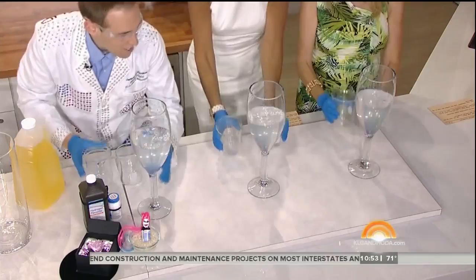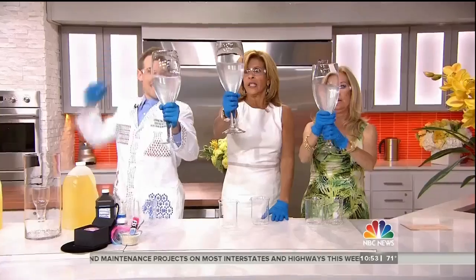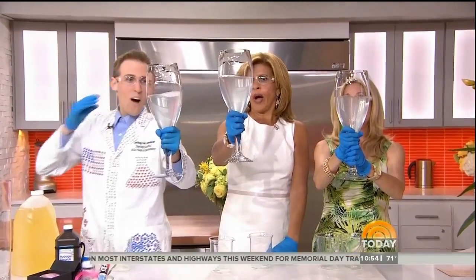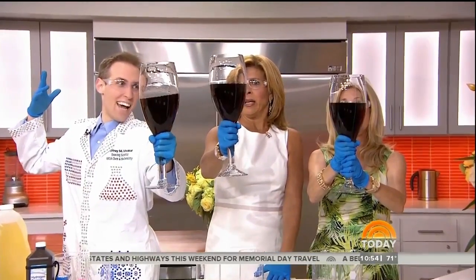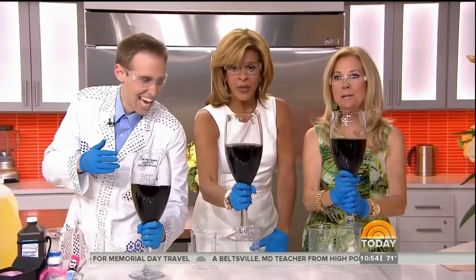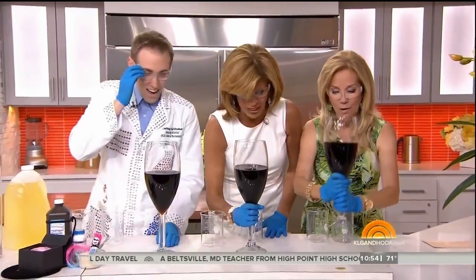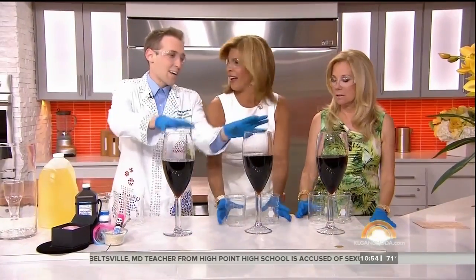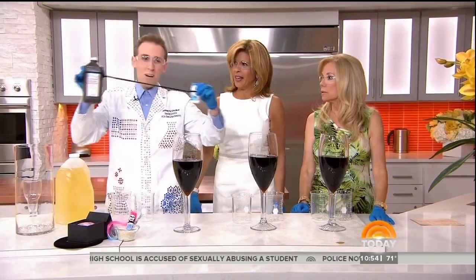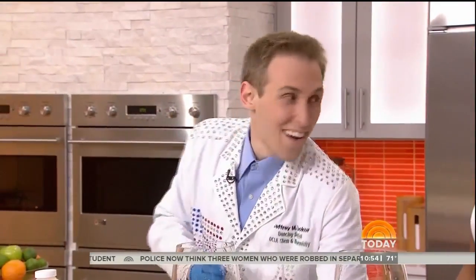Excellent. Now hold it up and we're going to do a countdown like New Year. Seven, six, five, four, three, two, one. Happy Friday! What? This is your wine. Is that cool or what? What happened? Scientists call it an iodine clock reaction, but I like to call it a love triangle. Inside you have vitamin C and hydrogen peroxide competing over a woman named iodine. Eventually one wins and it changes colors.